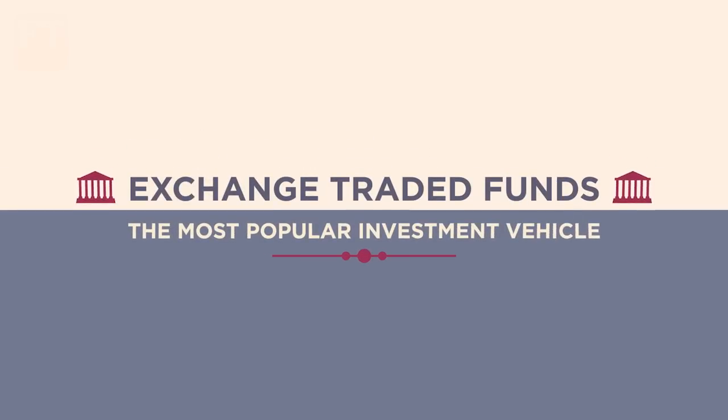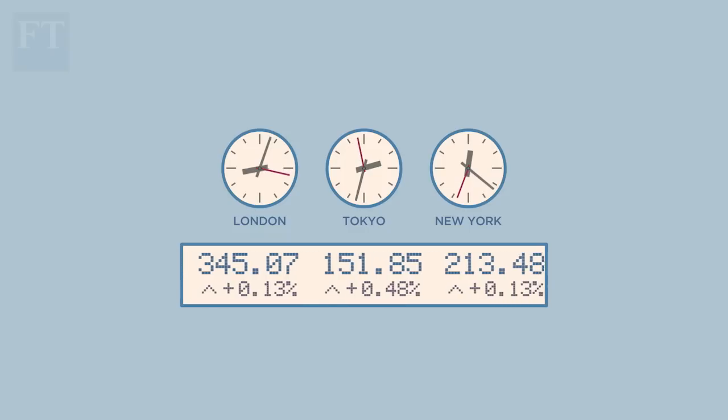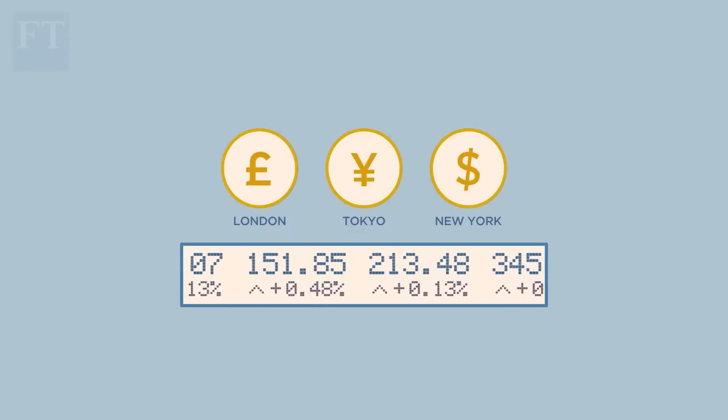Exchange traded funds are the investment vehicle of the moment. Like mutual funds, ETFs let you invest in a wide range of assets, but they are listed on stock exchanges. That means you can buy and sell them throughout the trading day at updated prices. And if you already have a brokerage account, they're cheaper.